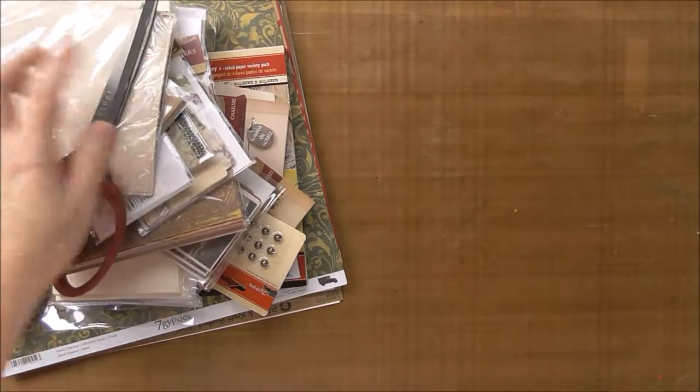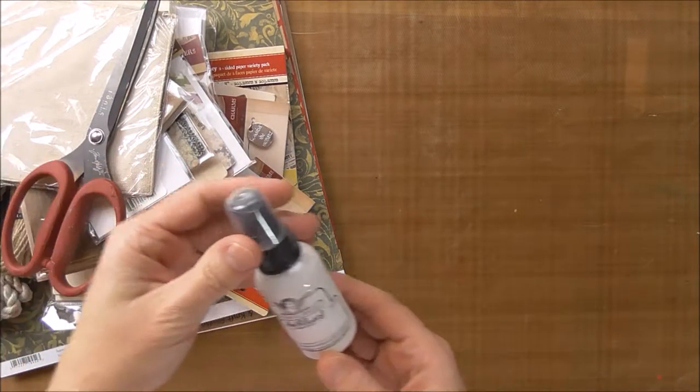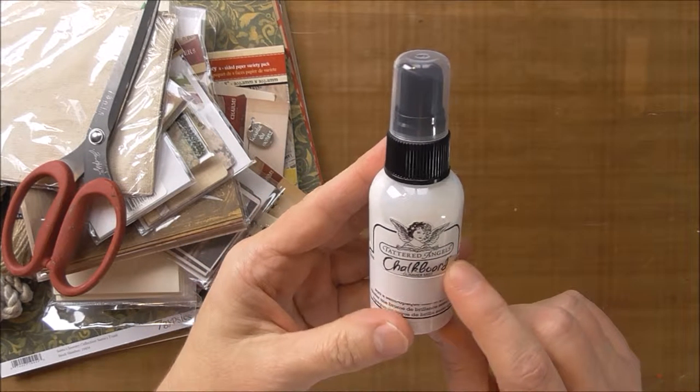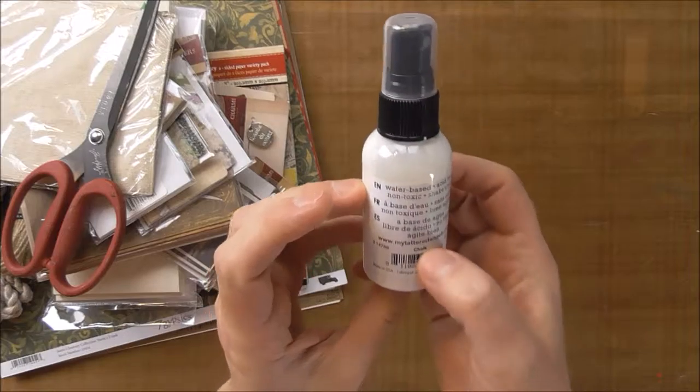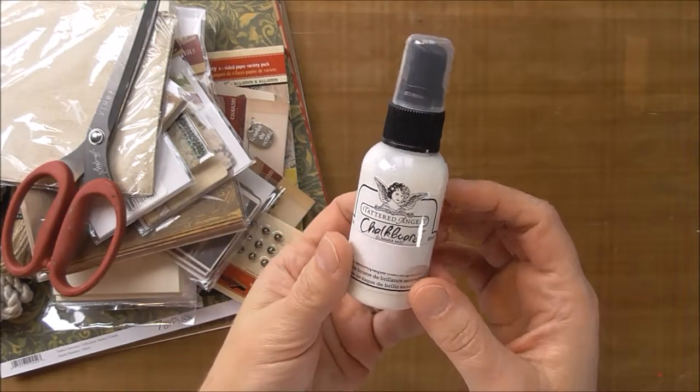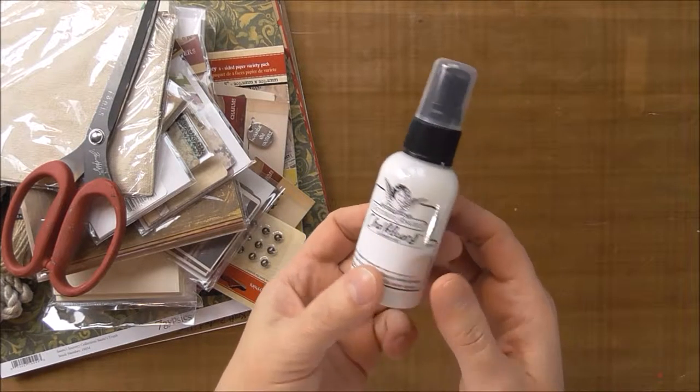I haven't opened any of it yet, so we're just going to see what I ordered. This is Tattered Angels Chalkboard Chalk. It's white, and there should be some opacity to this, so I'm really looking forward to using it.